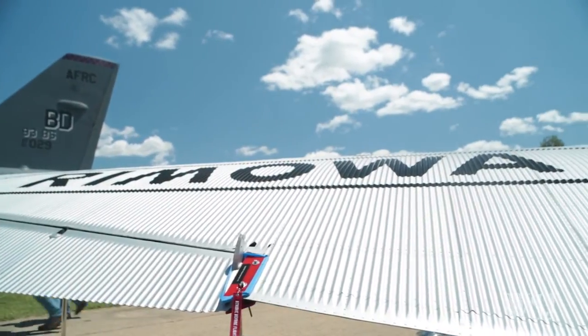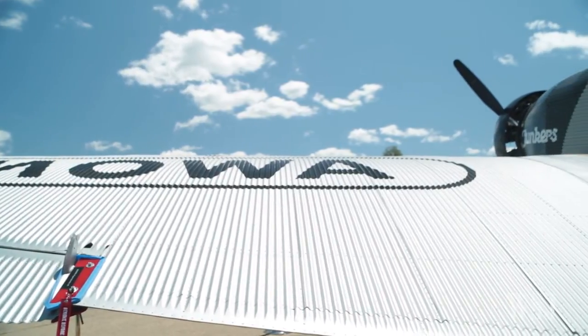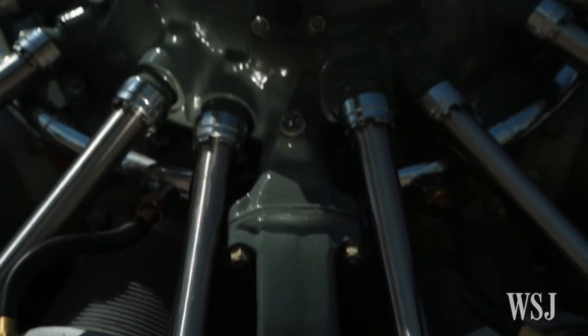We established a new company — it's a kind of aircraft manufacturing company. This plane costs 2.2 million dollars.